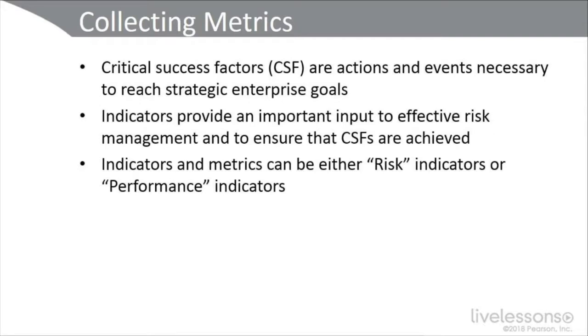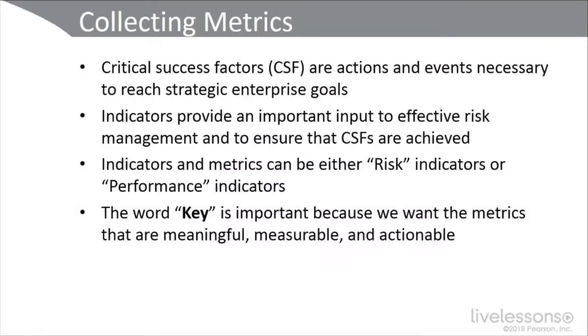Indicators and metrics can either be risk indicators or performance indicators. Risk indicators are metrics that present to us risks that have been assessed, also the trending loss exposure, whereas performance indicators are metrics concerned with decision-making processes, the execution of programs, processes, and projects. Critical success factors are actions and events that are necessary to reach strategic enterprise goals. The word 'key' in key indicator is important because we want metrics that are meaningful, measurable, and actionable.